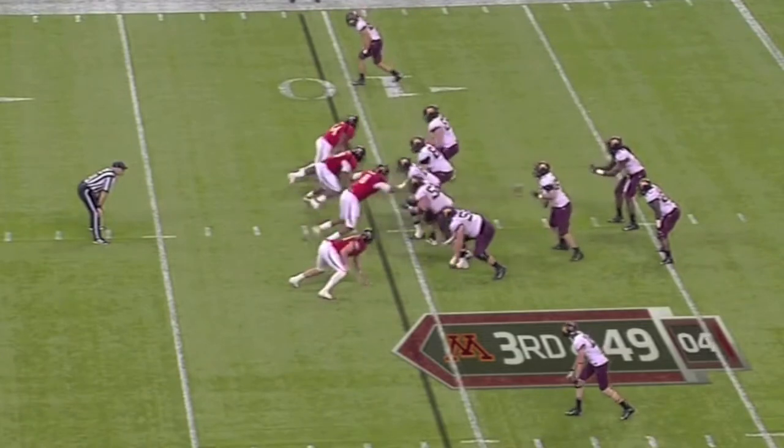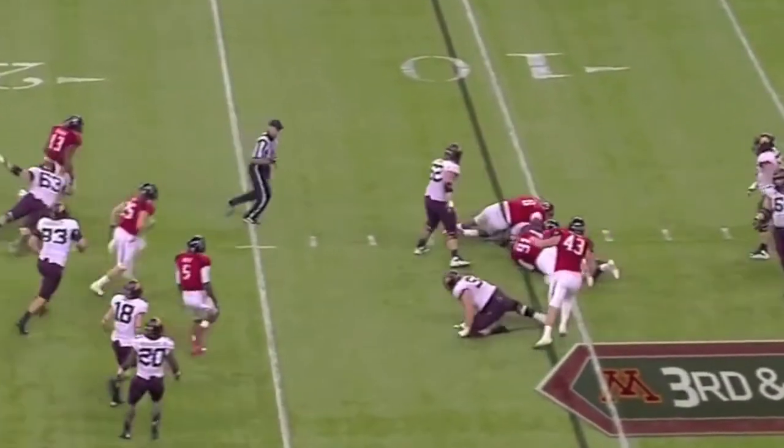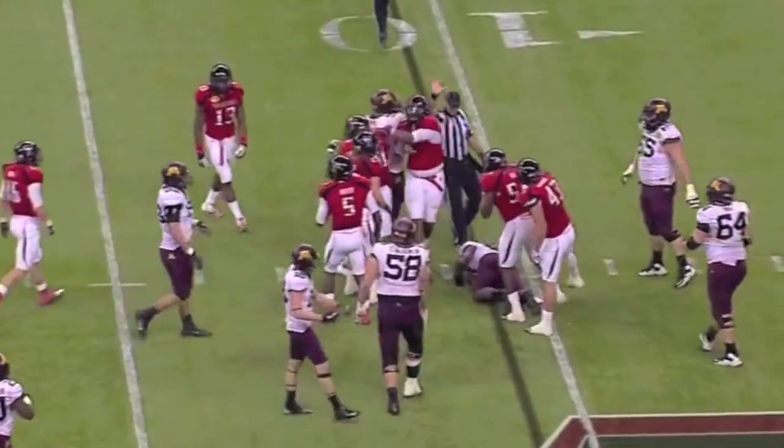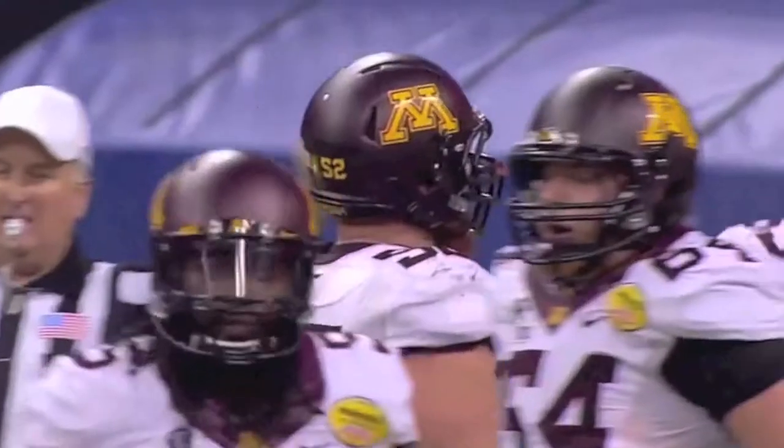He steps up — Gray was going to do a quarterback draw — and gets dropped by D'Artois Bush just as he crosses to the 11-yard line. It's going to be fourth down for the Gophers.